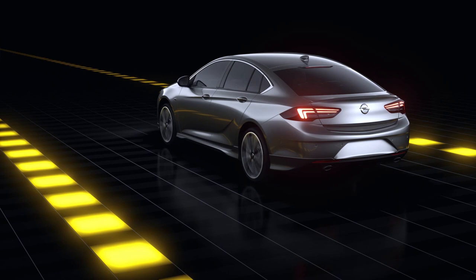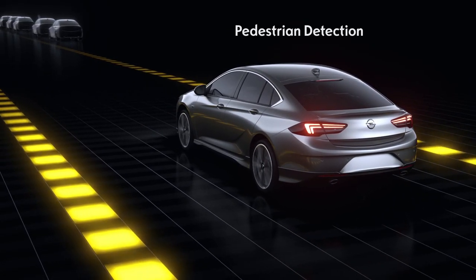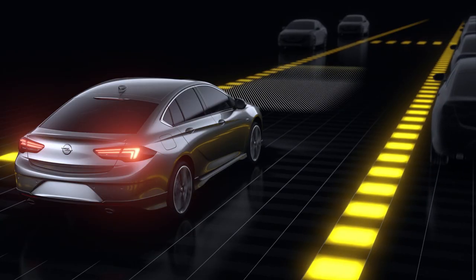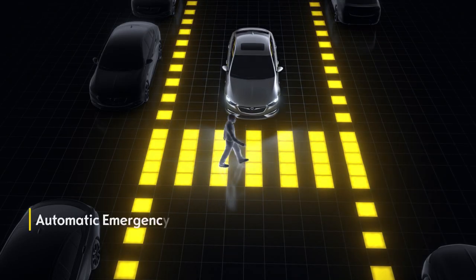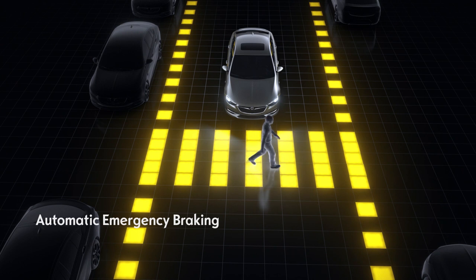Advanced, the system doesn't just recognize vehicles but pedestrians too. If there's a risk of collision, you'll be warned visually and acoustically. If you don't react, emergency braking is automatically initiated.